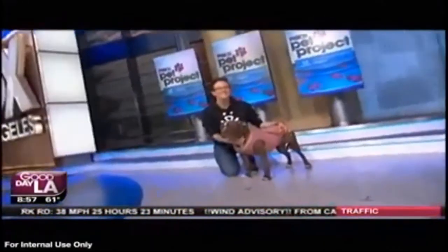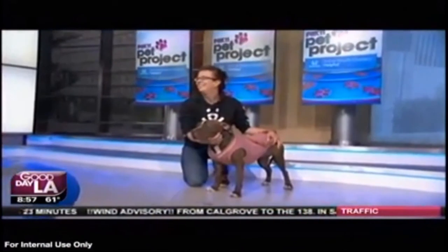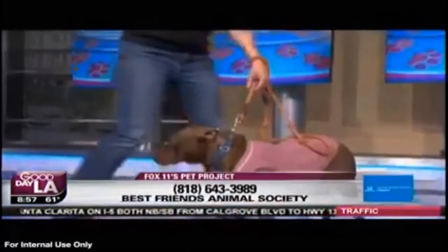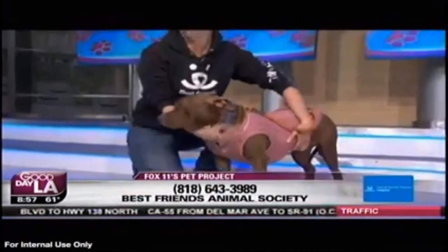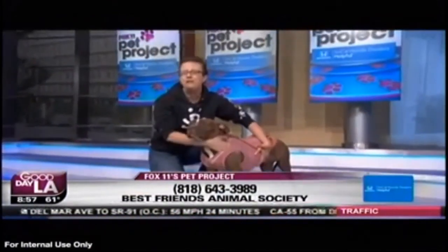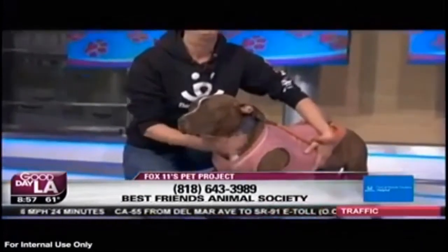She's a little shy, but she is so sweet. She's already going to sit right now — we can try it real quick. Come on, Sophia, sit. Sit. She's a little camera shy right now. She's two years old. She's great. She's good in the car. Sophia and all her friends are just $25 to adopt at Best Friends Head Adoption Center. Call the number on your screen: 818-643-3989.